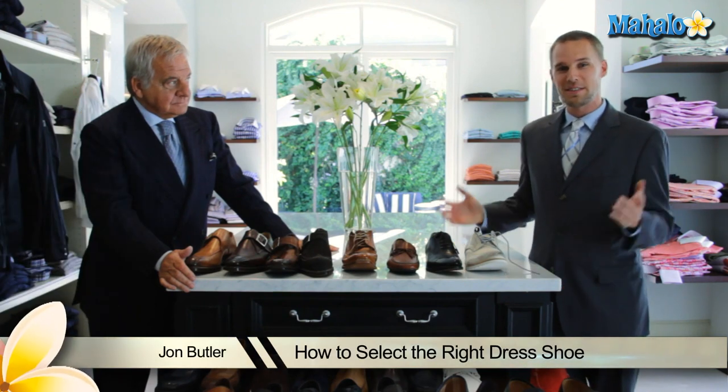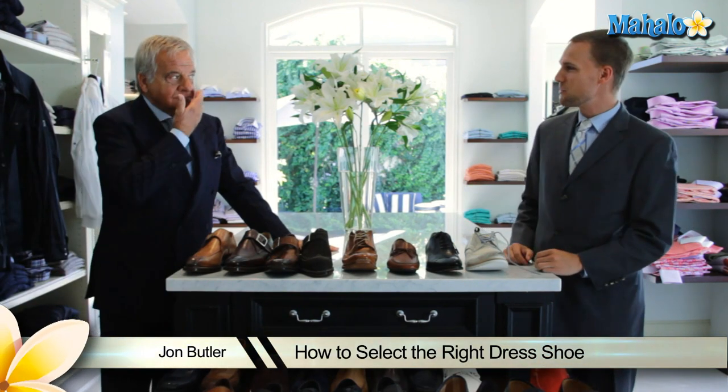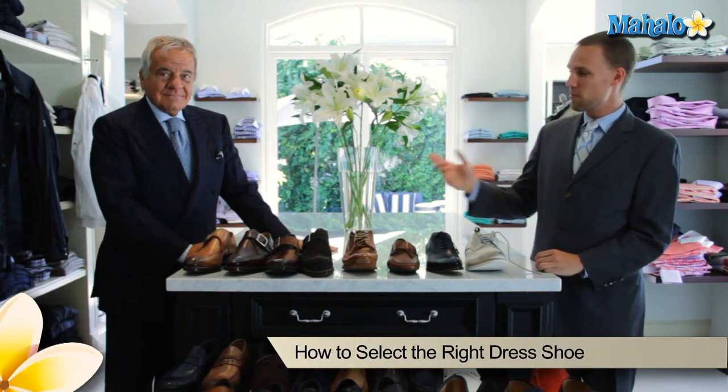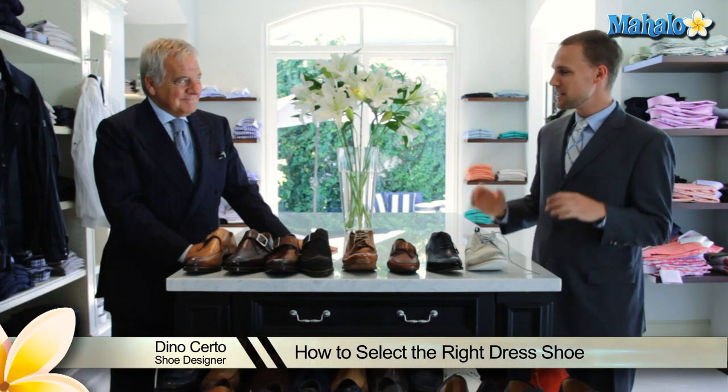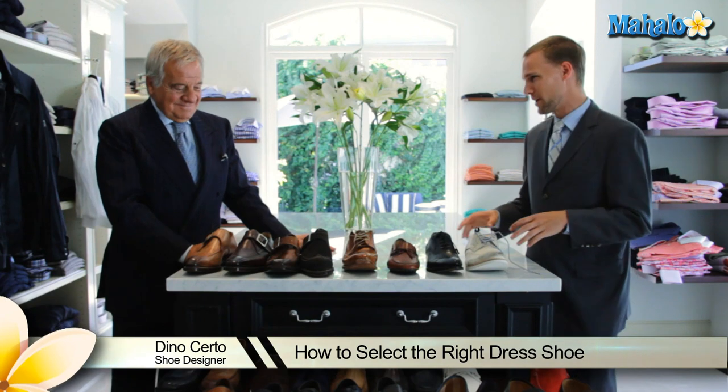Good afternoon, I'm John. We're here at T. Pedersen Men's Store on Sunset Boulevard in Los Angeles, and I'm here with our stylist, Dino, who's going to help us today. He's going to show us how to pick out the perfect dress shoe for work.